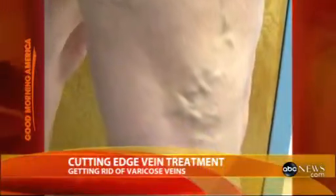A varicose vein is a ballooning out or an expansion of a vein. The symptoms that they cause are engorgement, swelling, fatigue, heaviness — the same sensation that you would get when you put a blood pressure cuff on your arm.